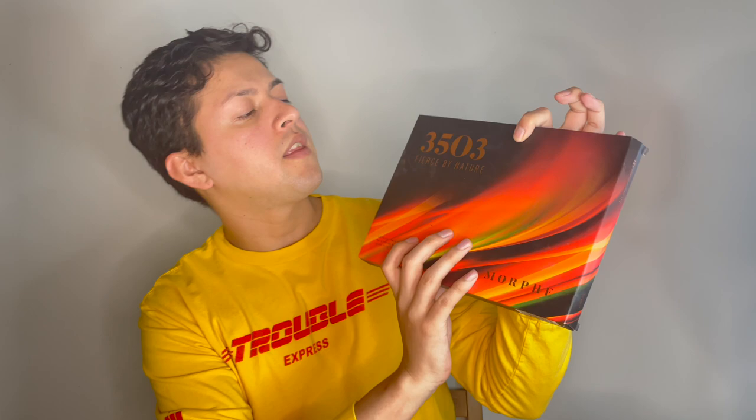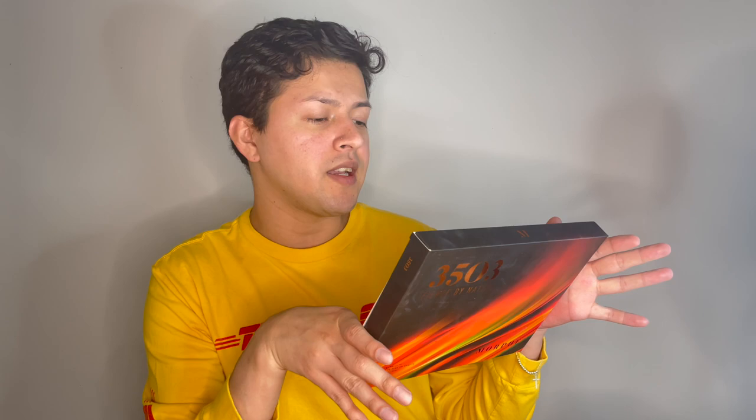It was gifted to me. The back says it has 35 shades and describes itself as 'hot to the touch — this scorching palette was born to dominate, just like you, while sizzling reds and hypnotic flaming oranges create fierce looks that will stop everyone in their tracks.' So we're going to try out this palette that focuses a lot on reds and oranges.